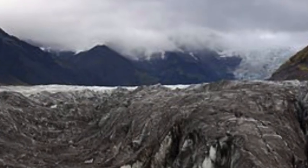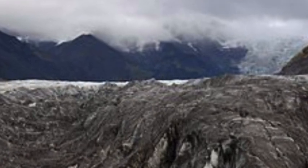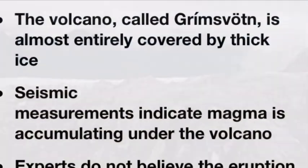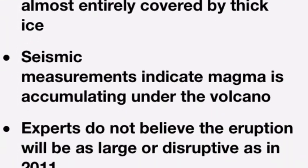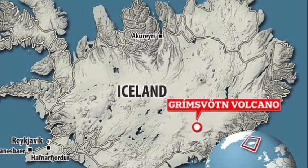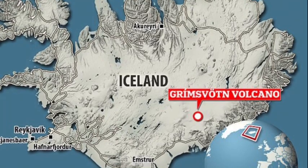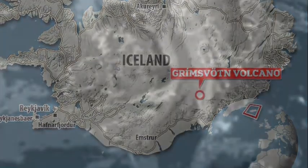Iceland's most active volcano may be on the verge of erupting after scientists detected increased seismic activity in the area. The Icelandic Met Office said the seismic activity at the Grímsvotn volcano has been increasing during the past month.